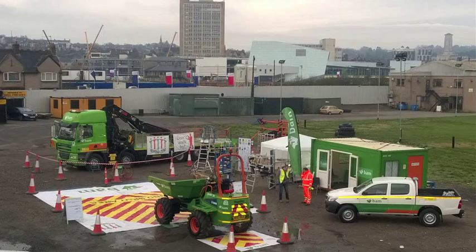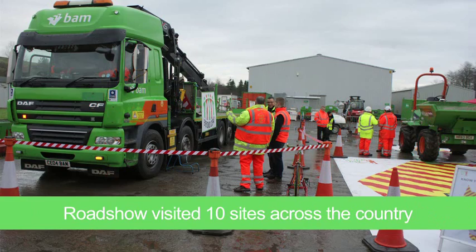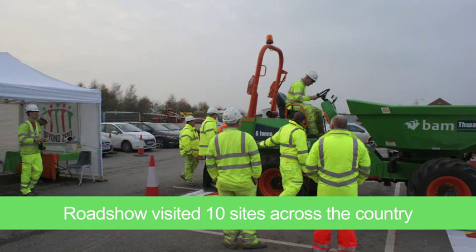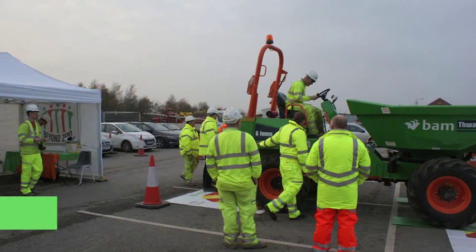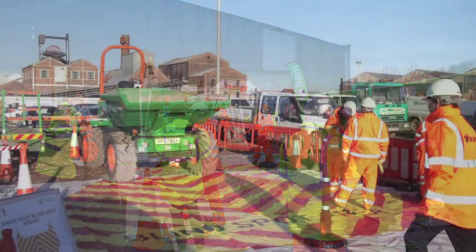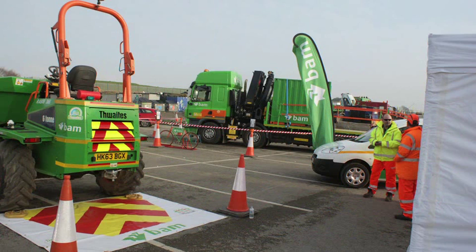At the end of last year, our team put together a plant awareness roadshow. Many people working around plant and equipment haven't actually sat in the seat of that piece of plant. So it gives them an understanding of what the operator can't see, which is where the potential risks come from. It also covered the importance of wearing your seatbelt correctly, getting on and off machines correctly, and daily checks, which is a huge part of what we do on sites.